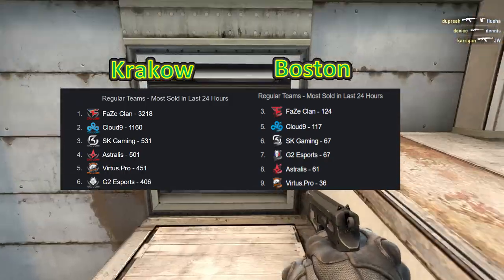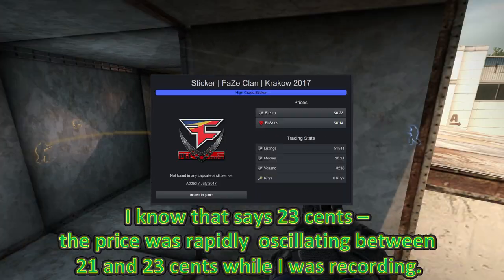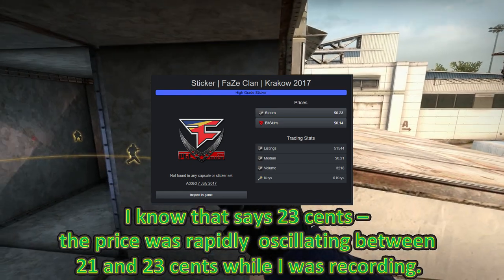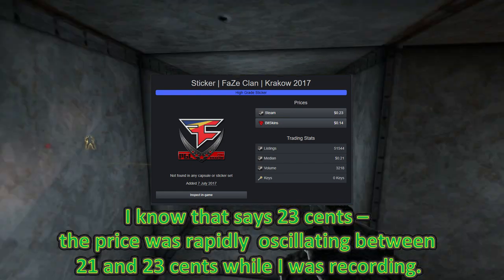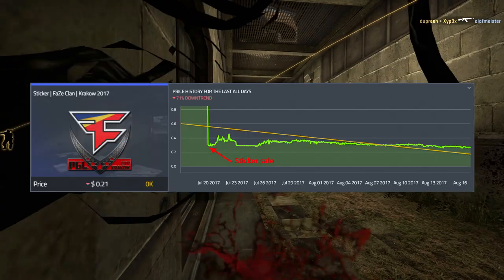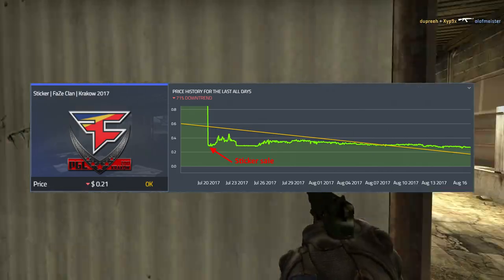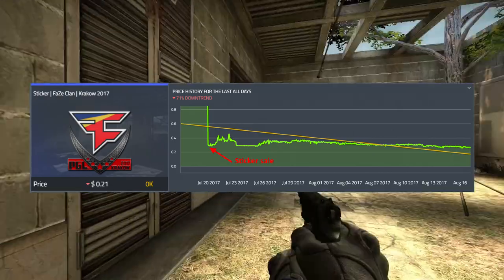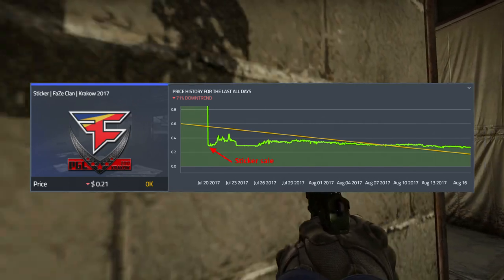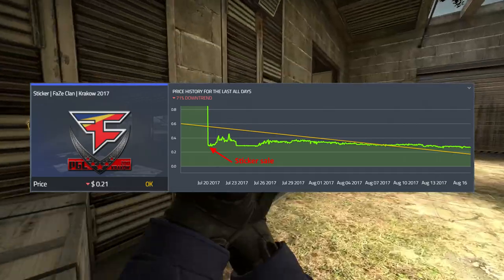Demand on its own doesn't necessarily tell us everything — it's also about supply. If you look at the Krakow FaZe sticker, about 3,000 of these sell per day, but their price is only 21 cents, simply because so many were bought during the sticker sales. But if we look at their price history, we can see they did go up to as much as 38 cents shortly after the Major, even when the market was completely flooded with these stickers. So what this indicates is that if you have a high enough demand, you can still get a short-term hype return on high demand stickers.